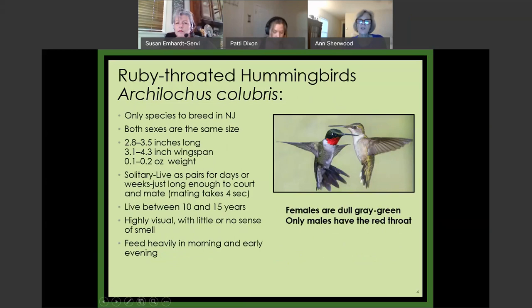The hummingbirds that breed in New Jersey are the ruby-throated hummingbirds. The females are a dull gray-green, and the males are very colorful — green and red. Both sexes are about the same size — very tiny. The biggest hummingbirds are about three and a half inches long with a wingspan just over four inches. Amazingly, they weigh about as much as a penny, so you can imagine what the wind can do to them.